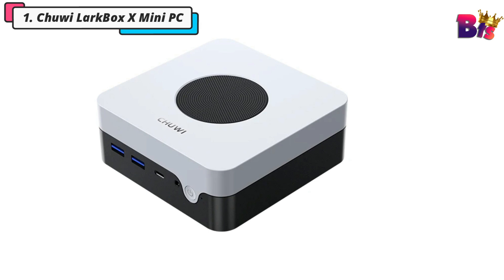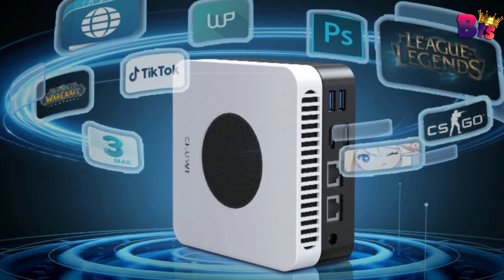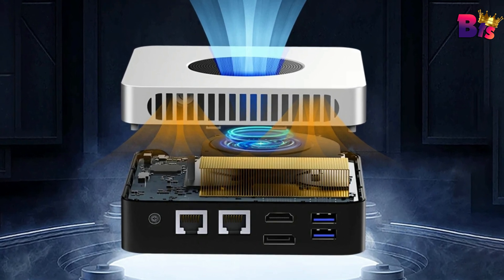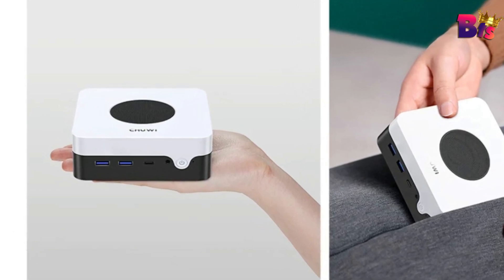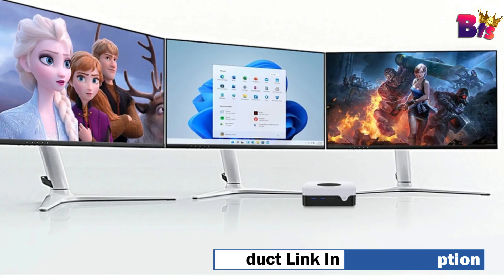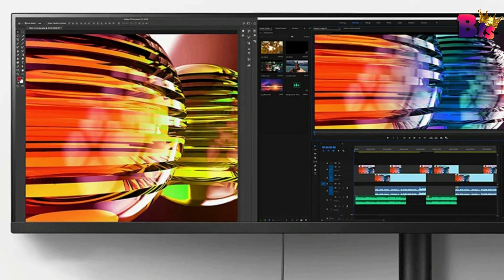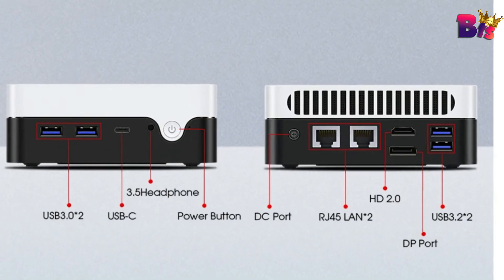Number 1: Chuwi LarkBox X Mini PC. First things first, let's talk about the design. The Chuwi LarkBox X is unbelievably compact, measuring just a few inches across, but don't let its size fool you. This mini PC is a beast when it comes to performance and is small enough to fit anywhere — whether it's your home office, a cramped dorm room, or your living room setup. It boasts a stylish design, high-performance professional features, and an incredible end-user experience for office, business, gaming, home entertainment, and more.